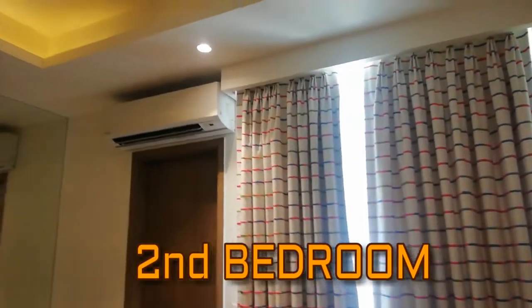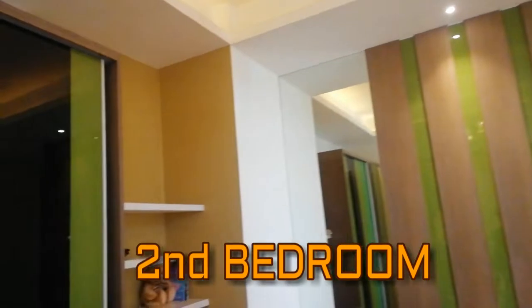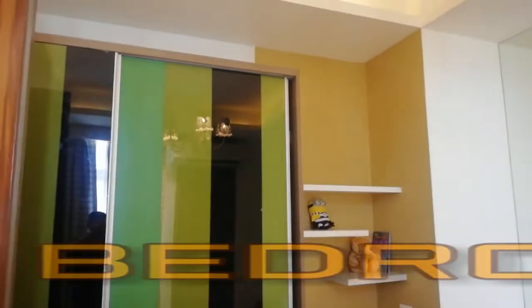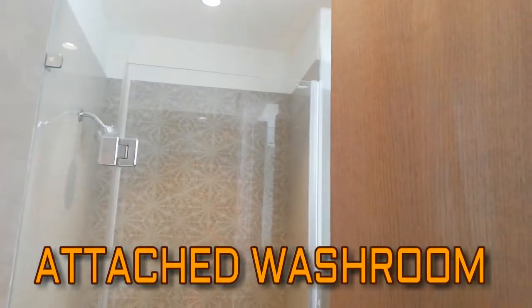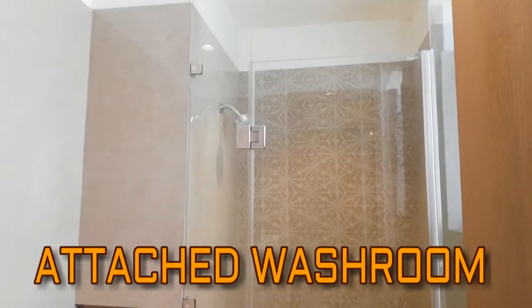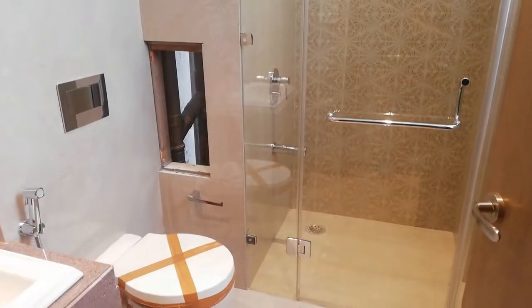Now here comes the second bedroom. This is the wardrobe section. Now here comes the attached washroom with ultra modern fitting.